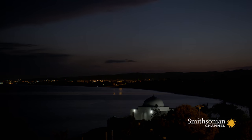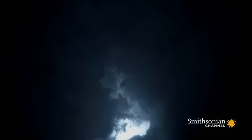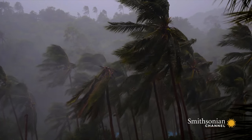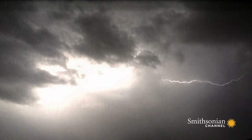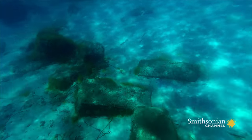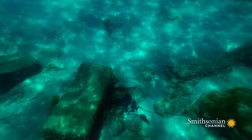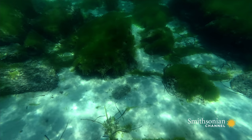It took a massive storm to finally give Fantar his answer. In 2013, heavy winds hit the southern Mediterranean, ravaging the seabed off the coast of Nabeul. Days later, strange stone shapes began to emerge from the sea floor — shapes that appeared unnaturally straight.